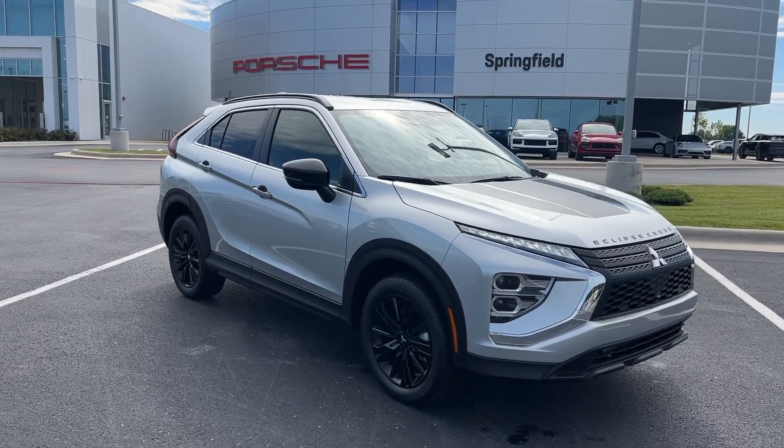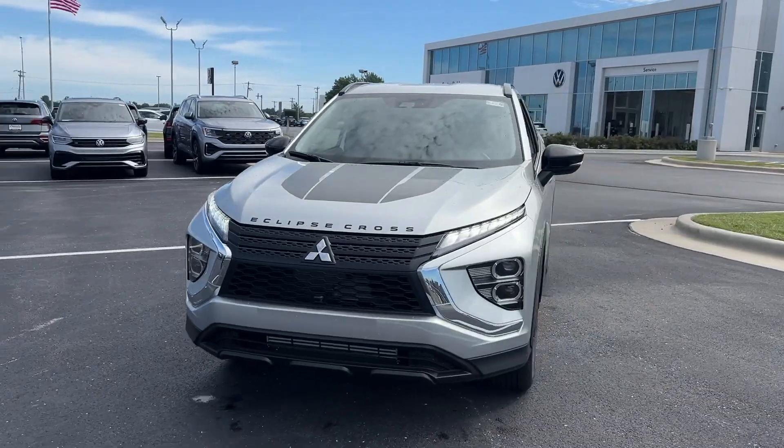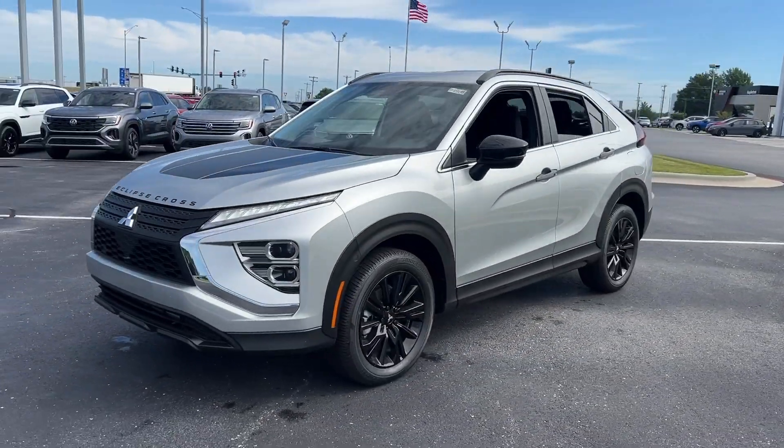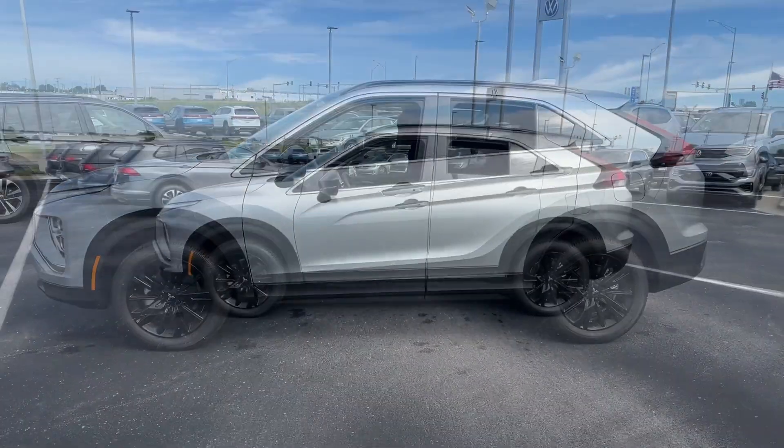You'll have love at first sight with the 2024 Mitsubishi Eclipse Cross. This comfortable, convenient Eclipse Cross delivers a smooth, quiet ride and family-friendly practicality.